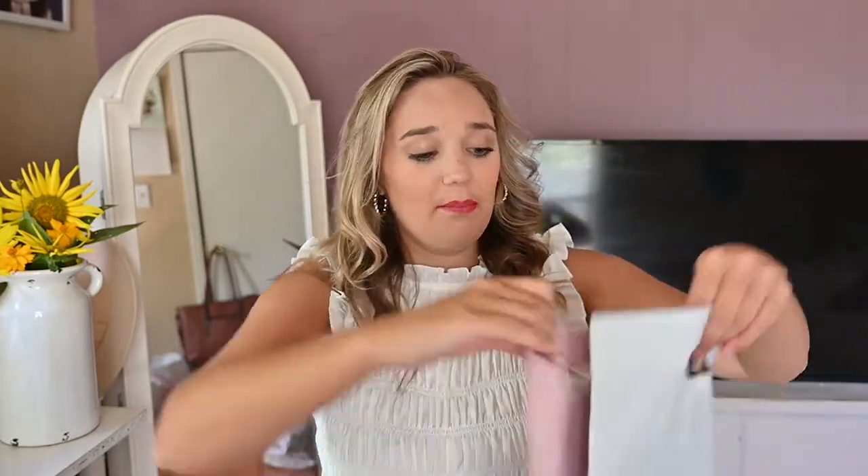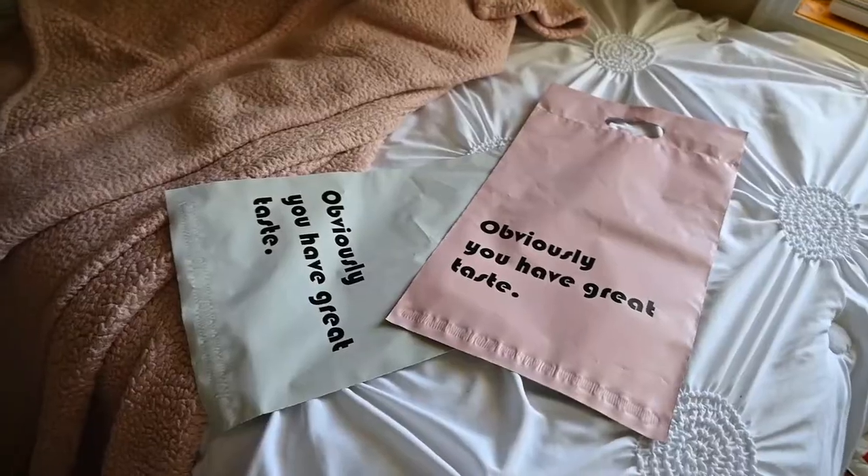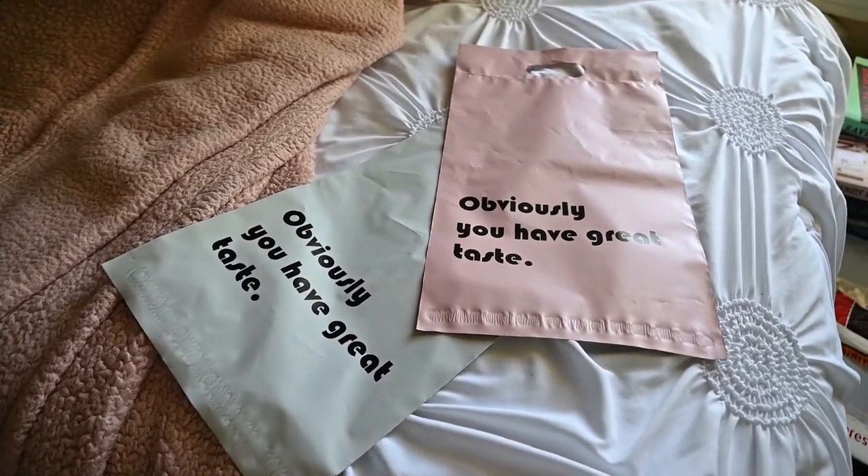The first thing you're going to need is packaging — something to ship your items in. I didn't want to spend a bunch of money on custom packaging, even though it's tempting and they're so cute, but it's a lot of money for first-time business owners. So I went with Poly Mailers from Amazon. They say 'you have great taste,' and I think they're super cute but super cheap. I've been in business for over a year and have not repurchased these one time.